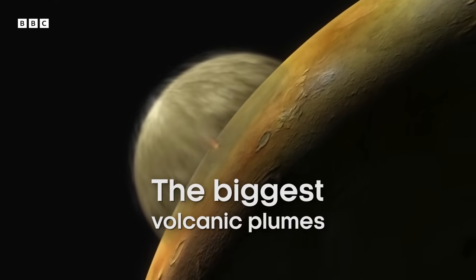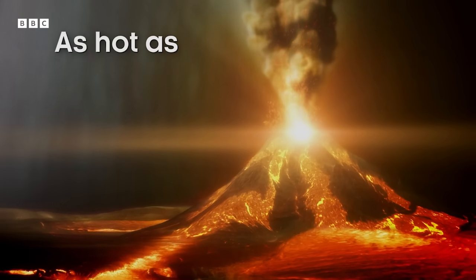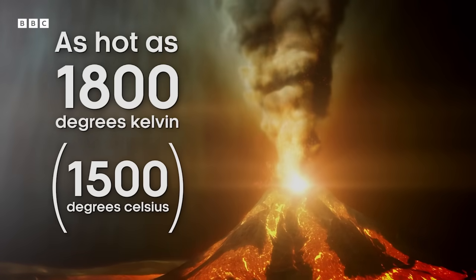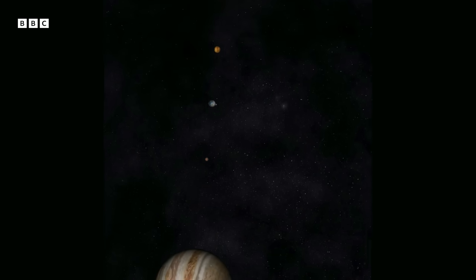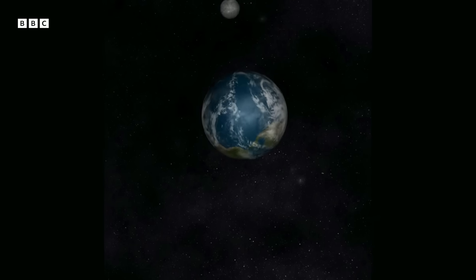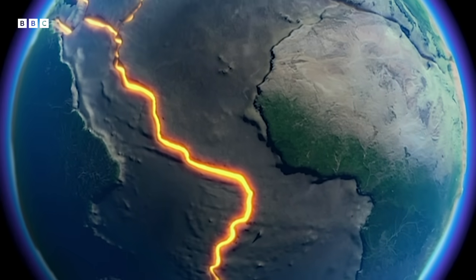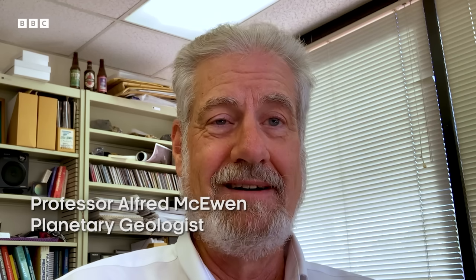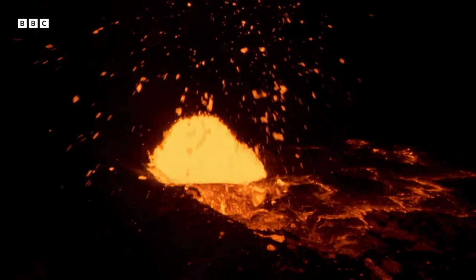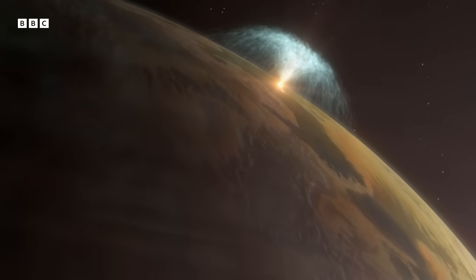Io has the biggest volcanic plumes we know of, with exotic sulfurous compositions and the highest temperature lavas ever detected — as hot as 1800 degrees Kelvin. Io wins lots of awards for being extreme. But it's also a laboratory for understanding other planets, especially the terrestrial planets very early in their history. When they were hotter, this was a time when life first formed and plate tectonics was getting going. Studying very early Earth is like studying another planet. Io has a very high volcanic flux today, more active than the most active volcanoes on Earth, and it changes our whole view of how planets work.